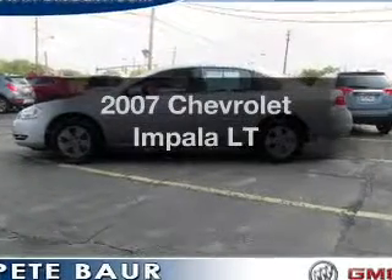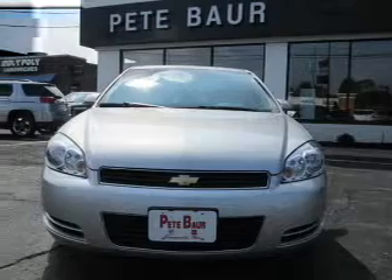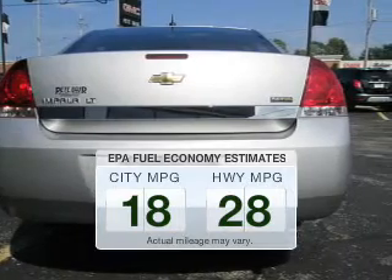Imagine yourself in this 2007 Chevrolet Impala. If you're looking for an automobile with great attributes, look no further. Save your money. Make less trips to the gas station to fill your gas tank when driving this fuel-efficient vehicle.